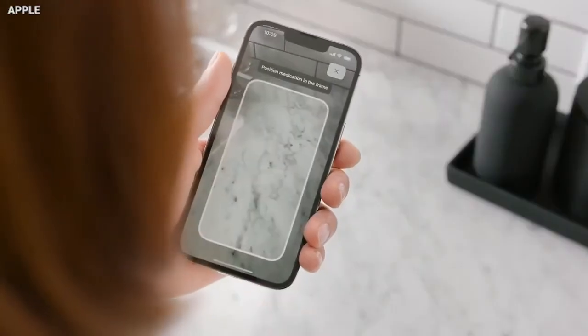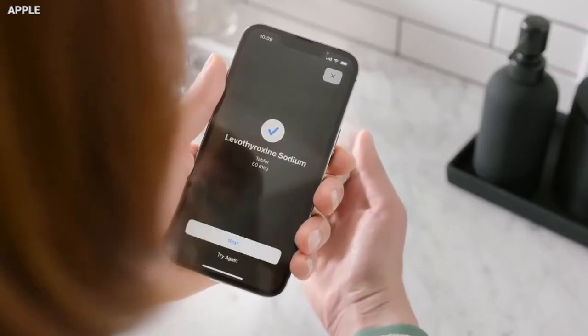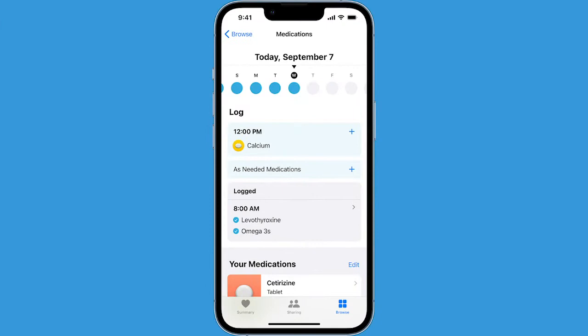You can find out about the other ones over at cyberguy.com/apple. Apple's new iOS 16 has some great new safety and health features, including a Medications tab. Use your iPhone to take a photo of all your medications so that your data is imported in one place.